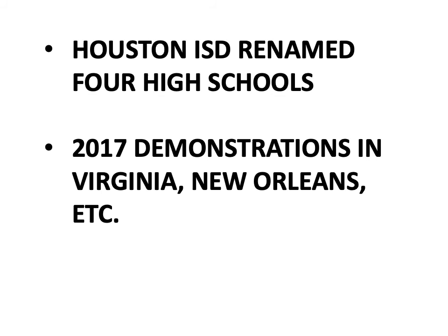We don't have to look just at history books to see how changing interpretations are affecting the United States today. Several years ago, Houston Independent School District renamed four high schools which had been named after military or civilian leaders of the Confederacy during the Civil War. And in 2016 and 2017 in particular, there were demonstrations throughout the United States to remove statues from public spaces celebrating military or civilian leaders like Jefferson Davis of the Confederacy.